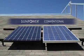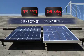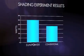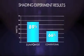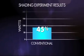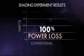Let's look at the power output of two panels under shading in this experiment. SunPower panels are more efficient than conventional panels to begin with, so they produce more power. Now let's see what happens when we shade a small portion of the panel. SunPower is operating at 89%, while the conventional panel is down to 66%. And if shading continues over time, a conventional front contact panel will fail, resulting in 100% power loss.